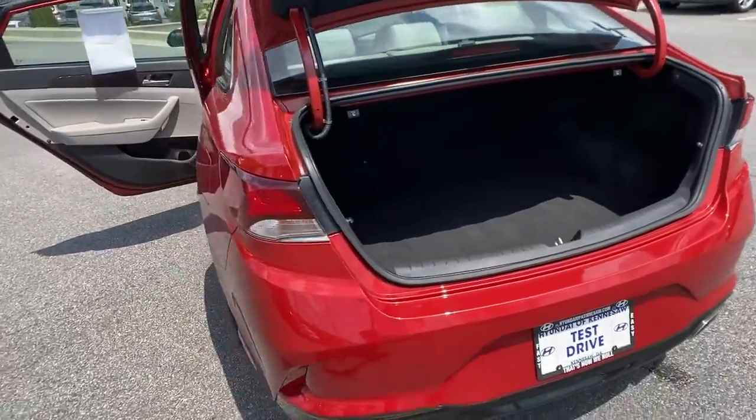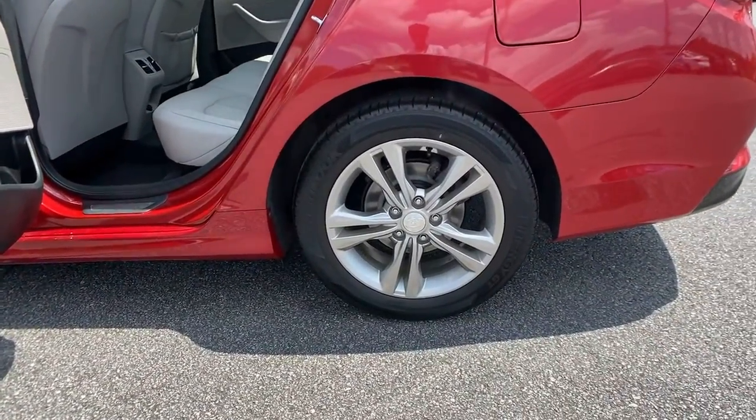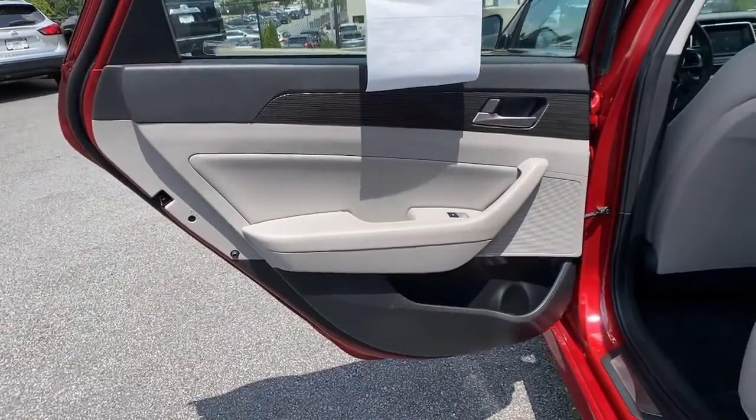Electronic stability control, seat memory, trip computer, power windows, bucket seats, wheel locks, four-wheel disc brakes, power steering.